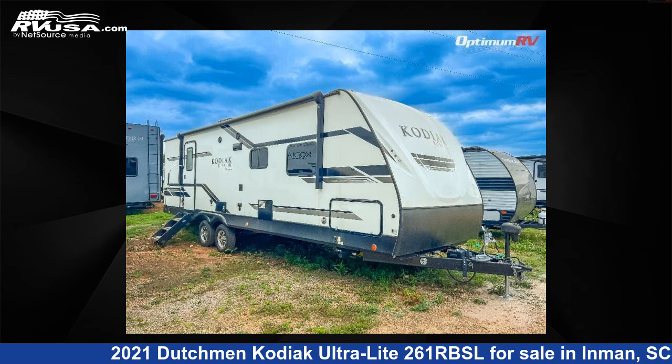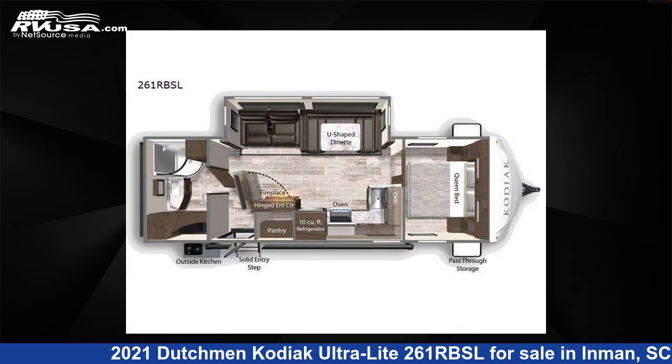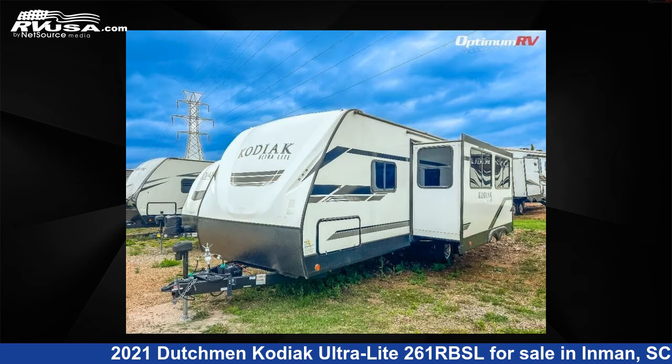This 2021 Dutchman Kodiak Ultralight 261 RBSL is a travel trailer RV. It is located in Inman, South Carolina, 29349 and is offered for sale by Optimum RV, Inman.